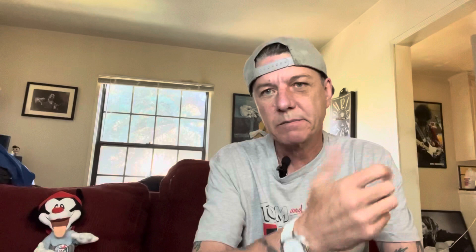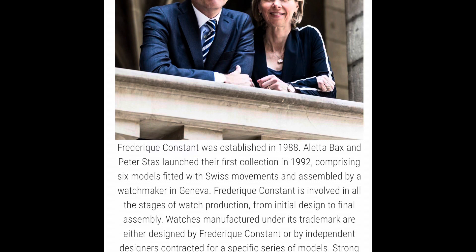Alright, let's talk about Frederic Constant, the Patek Philippe Calatrava, and the Vacheron Constantin Patrimony. Frederic Constant was started in 1988 by Peter Stas — S-T-A-S — and his wife, Alexandria Grambell, or something along those lines. I'll put their information up on screen.